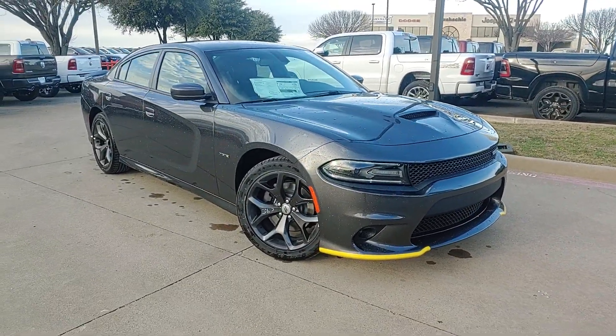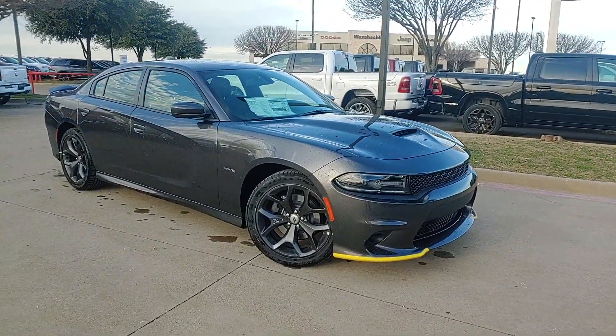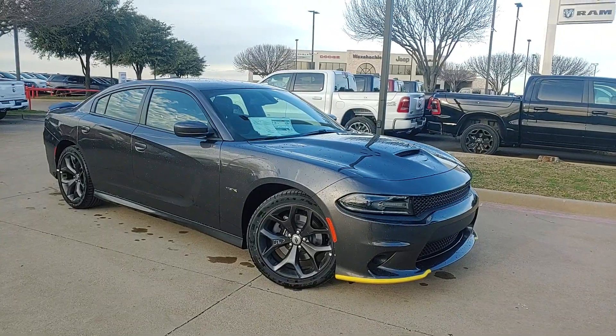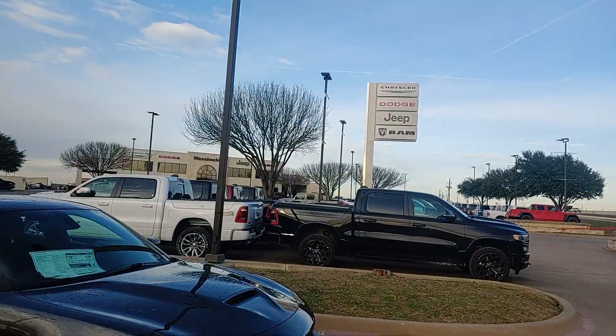If you have any questions or if you're interested in this vehicle, please give me a call at 469-716-9794. Again, my name is Mike and I'm out here at Watahatchee Dodge. Thank you.